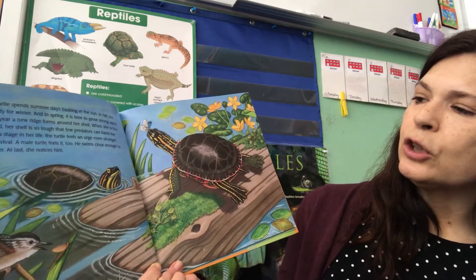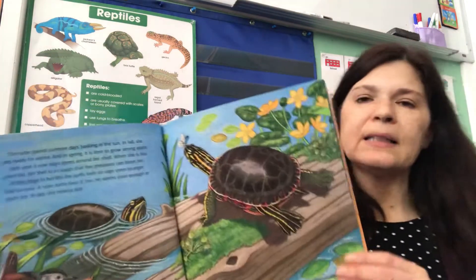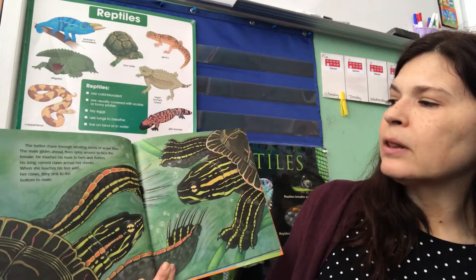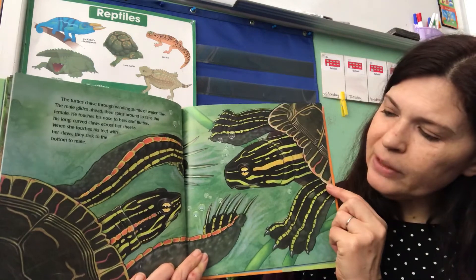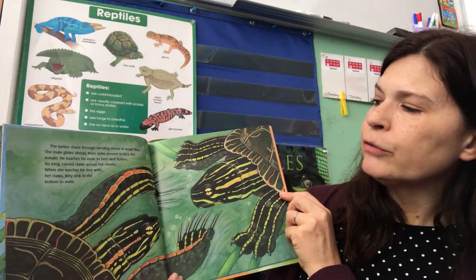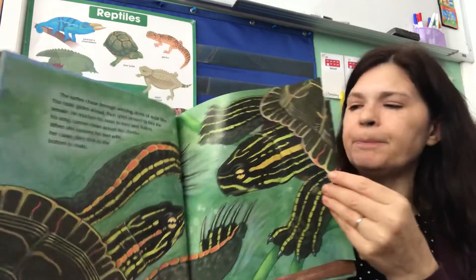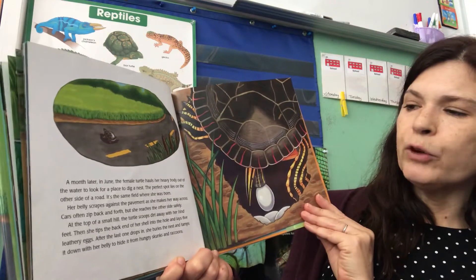At this stage in her life the turtle feels an urge even stronger than survival — a male turtle feels it too. He swims close enough to touch her, and at last she notices him. The turtles chase each other through the winding stems of water lilies. The male — another word for a boy — glides ahead and then spins around to face the female, the science word for a girl. He touches his nose to her nose and flutters his long curved claws across her cheeks, and when she touches his feet with her claws they sink to the bottom to mate. When they mate, that means the female turtle can lay some eggs. A month later in June, the female turtle hauls her heavy body out of the water to look for a place to dig a nest.